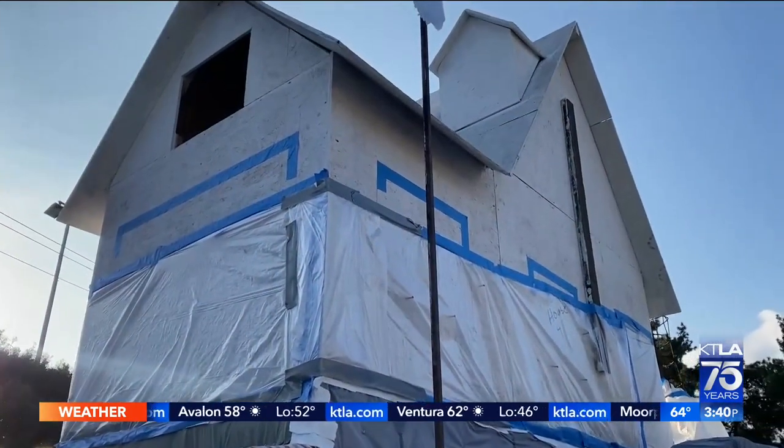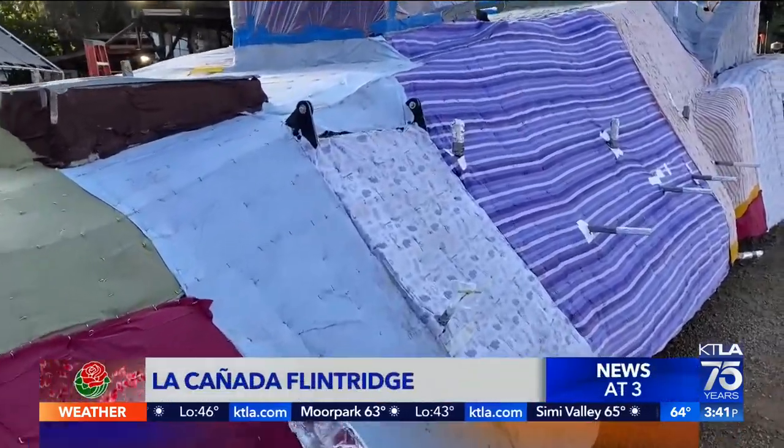It's so big — there's a house on it and everything. This might become an award-winning item for 2023.